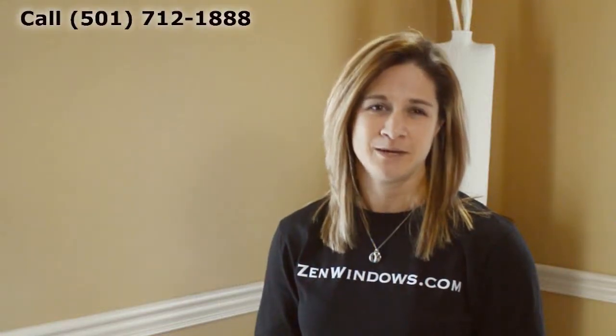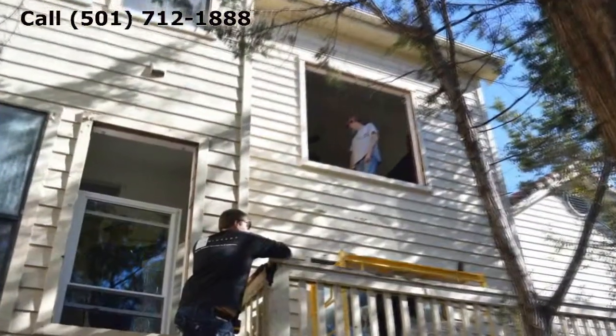My name is Megan Hatcher and my company is Zen Windows Little Rock. If you want a quote on your windows, there are two options: you can call me or fill out our form online, and I'll get you a quote in as little as five minutes. It's that simple.